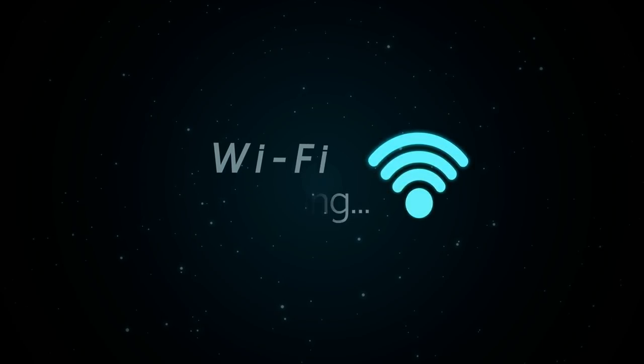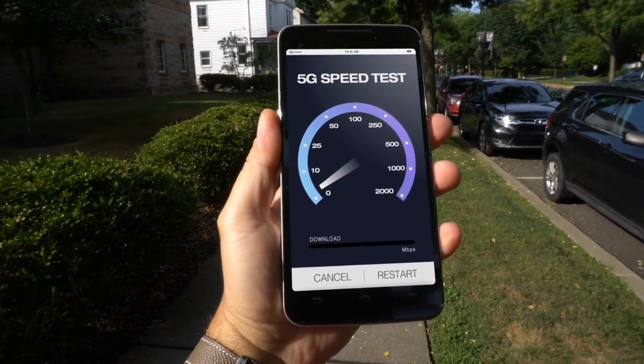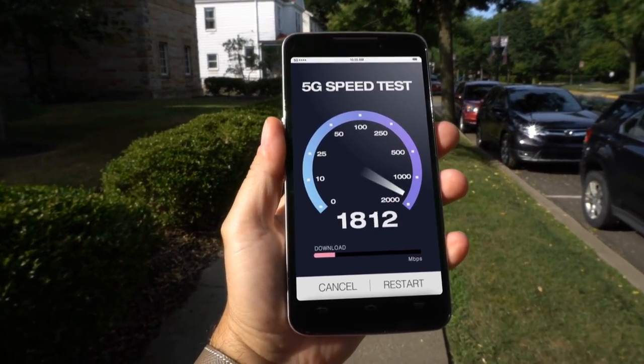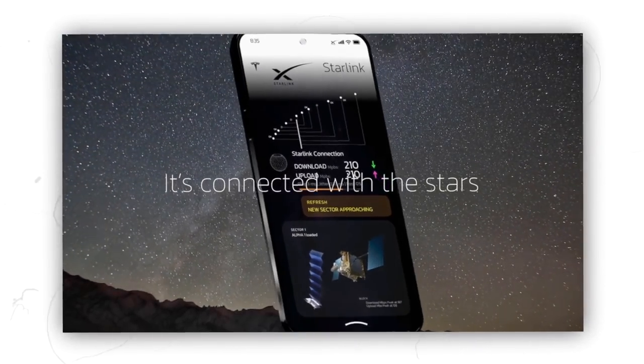The Tesla Pi phone will also have built-in Wi-Fi. Users of Tesla's new phone will also enjoy high download speeds of up to 200 megabits per second. The network connectivity is made possible by the Starlink satellites that are being launched into space.